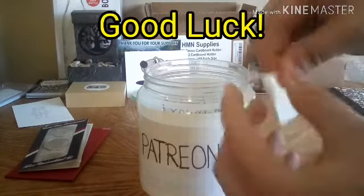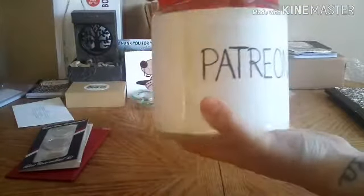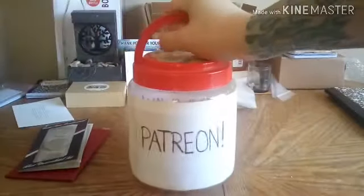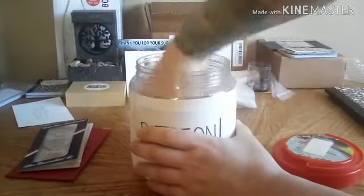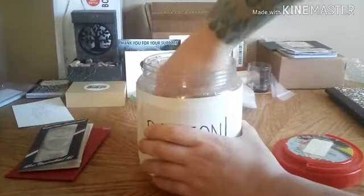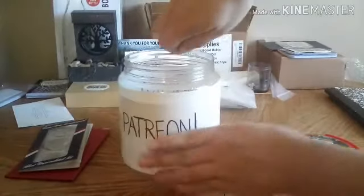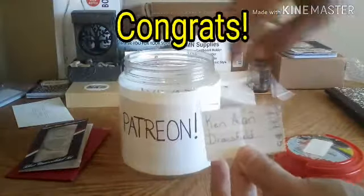As we go along the prizes will get better. Let's shake this up. I can't see, so I'm just going to reach in, grab a name, shake them up, and grab one right now. Got one in my hand — Ken Allen Dronsfield, you won the bicentennial three coin silver set!